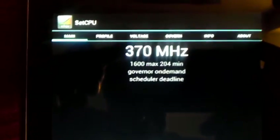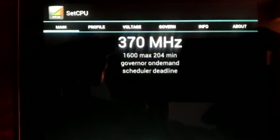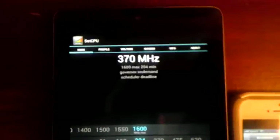I'm going to go into my app drawer and show you SetCPU so you can see that I am in fact rooted and running at 1600 megahertz like I said. 1600 megahertz max, 204 minimum. When I'm not touching anything it runs slow, but when I start interacting with the device it jumps to 1600 megahertz — that's how SetCPU works.